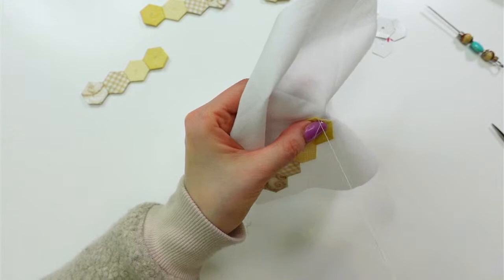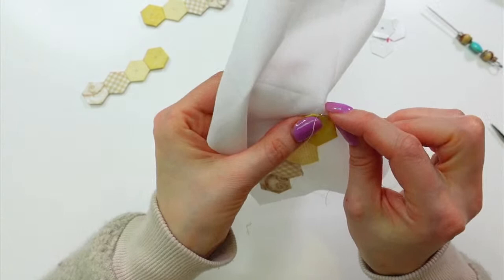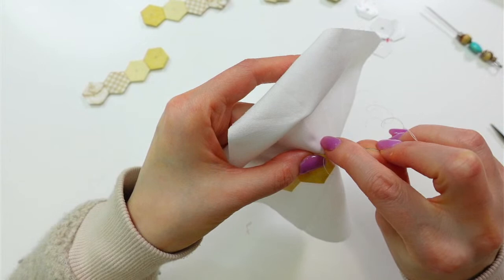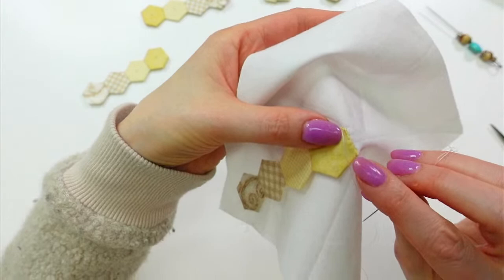I'm already super relaxed. This always seems so tedious before I start, but the moment I start hand stitching I'm like, 'Oh my god, this is so good.' It's giving me that same feeling that crocheting and knitting do. I'm just doing these little whip stitches and it's so relaxing.